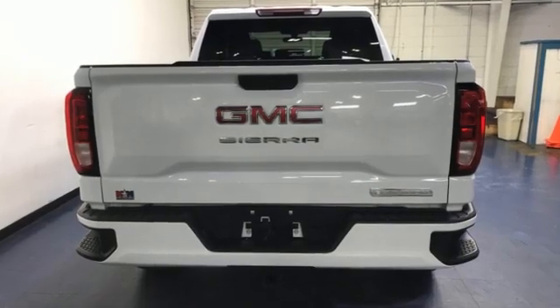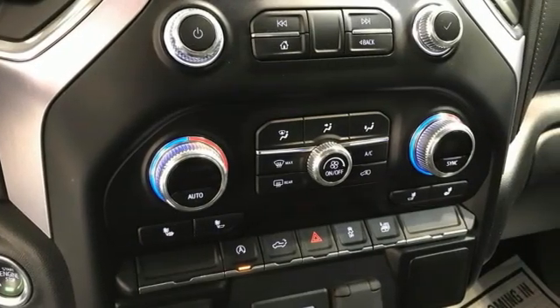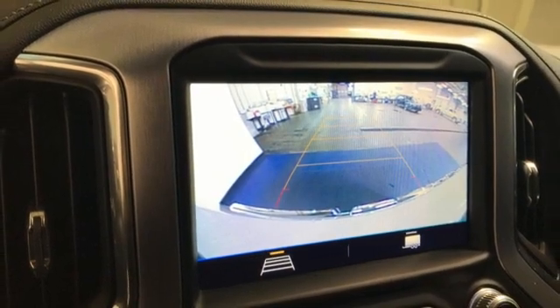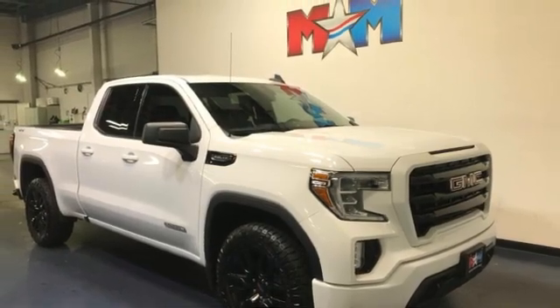Intercooled turbo V8 engine, four-wheel drive, engine auto stop-start feature, trailer brake controller, streaming audio, Wi-Fi hotspot, dual-zone climate control, trailer hitch receiver, electronic shift on the fly, and automatic transmission. The time is now.